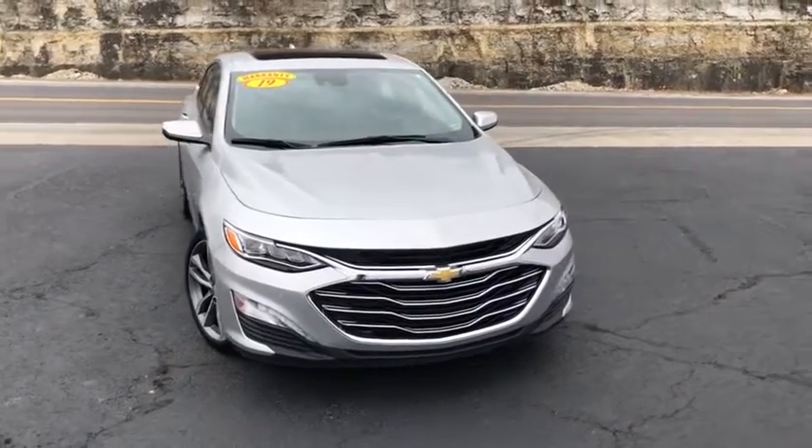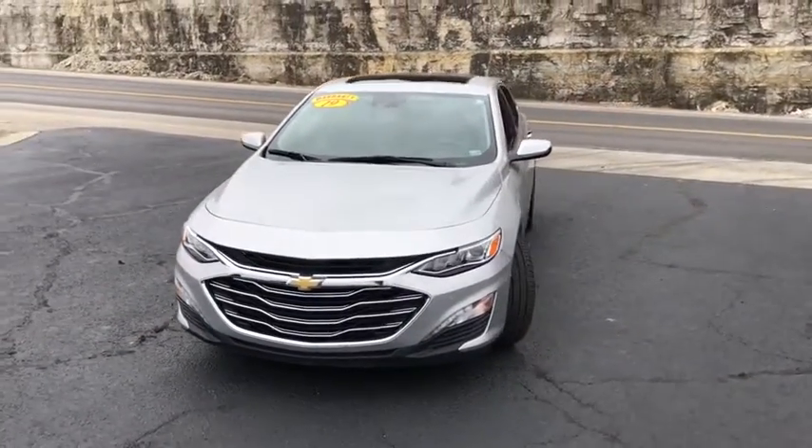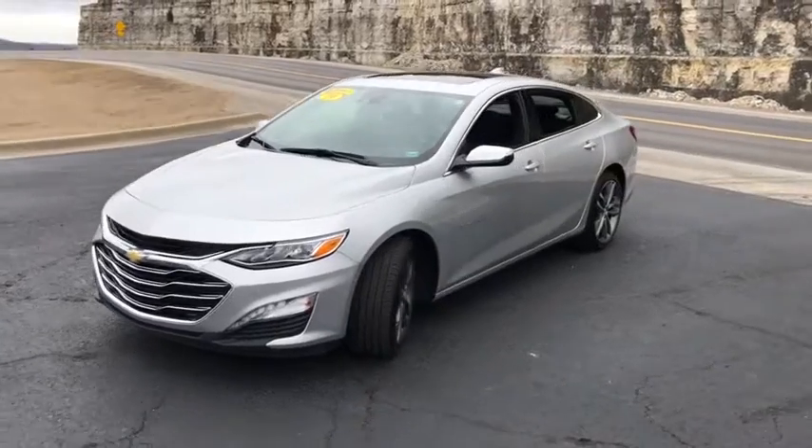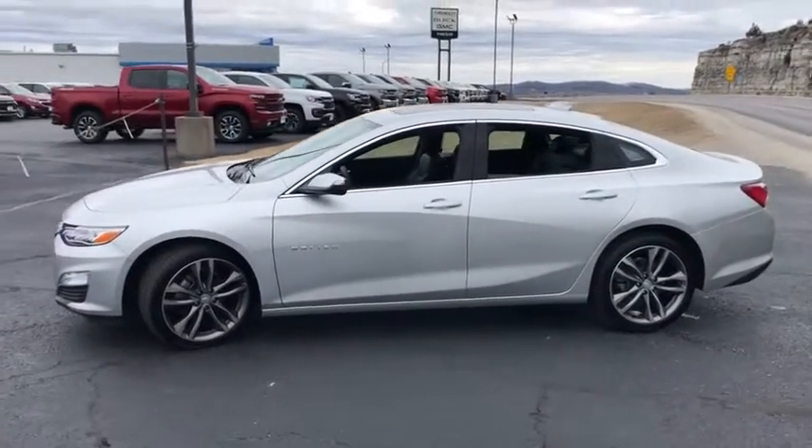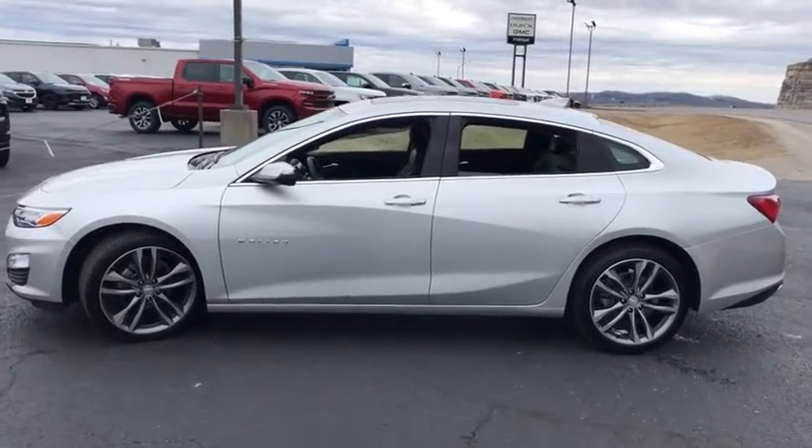We are pleased to show you the 2019 Chevrolet Malibu, a combination of performance and fuel economy. The Malibu is a great commuting car. This vehicle has less than 15,000 miles.